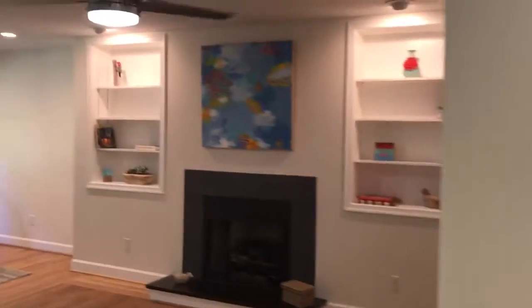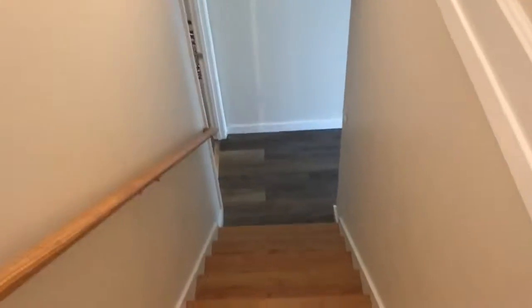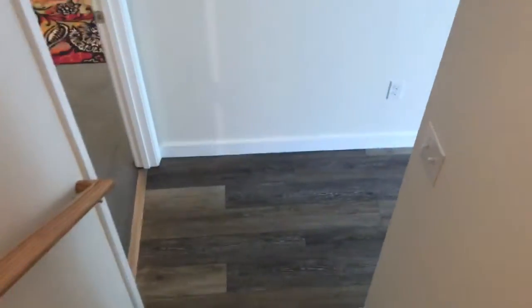Okay, let's head downstairs — this would be a perfect spot for your son. Go to the left and you've got utility space; go to the right and you've got living space. We'll hang left first.